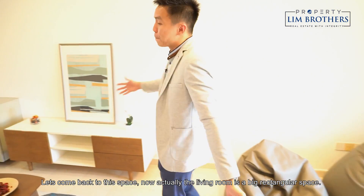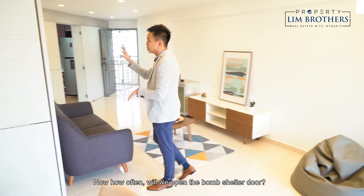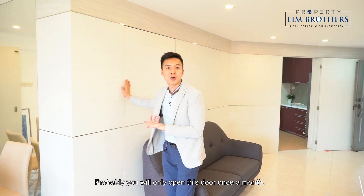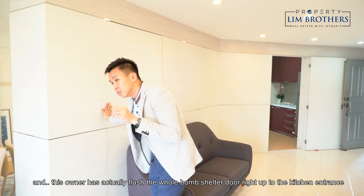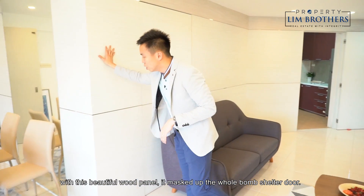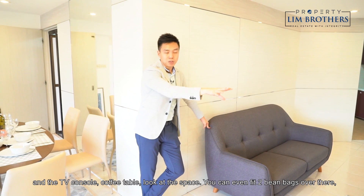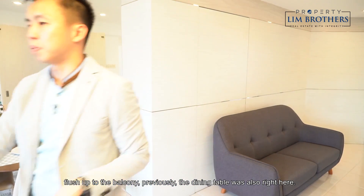Coming back to this space — the living room is actually a huge rectangular area. How often would you open your bomb shelter door? Honestly, probably only once a month to access luggage or storage. This owner has flushed the whole bomb shelter door flush with the kitchen entrance using a beautiful wood panel, masking it completely. You can easily place your sofa right here, along with a TV console, coffee table, and even two bean bags by the balcony.